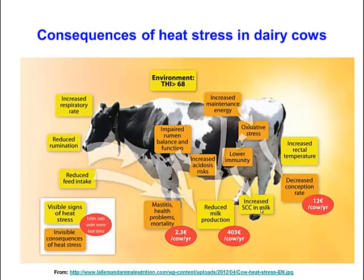This is a more detailed picture of all the things associated with heat stress. One study estimated that heat stress could cost up to 403 euros per cow per year.